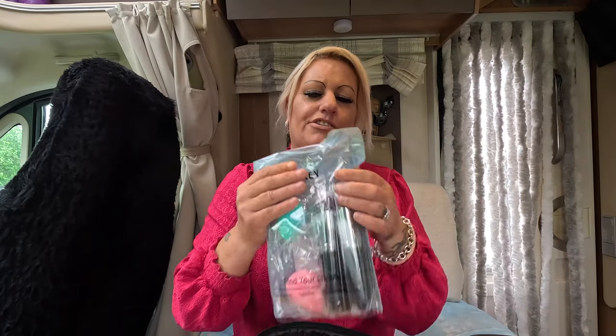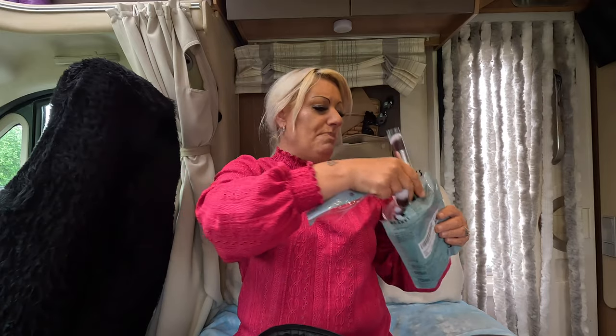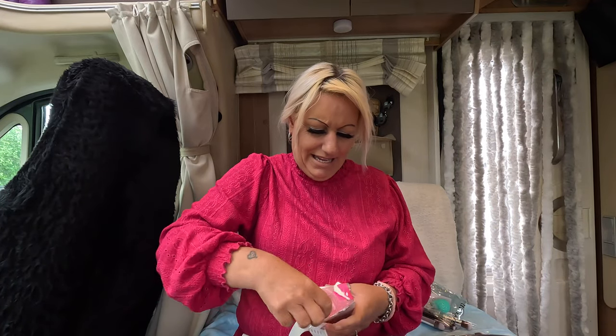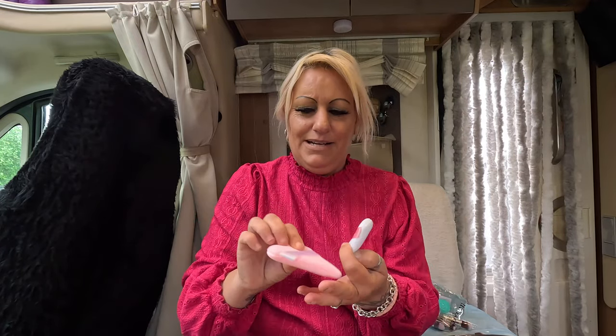I've got some new pads and brushes to try out. These blush pads are like loose powder pads. I'm ripping them out of the packet - never used these kind of fancy ones before. They're about £7.99 for these two but they're well soft and well padded.